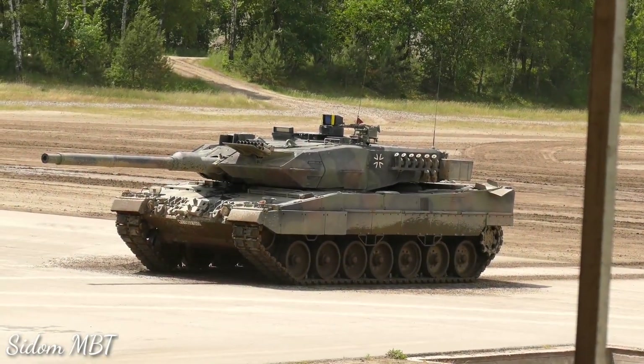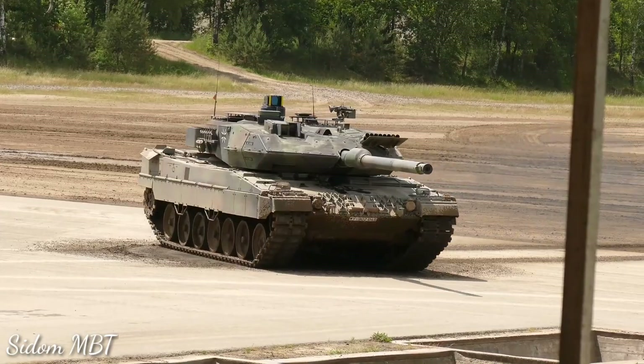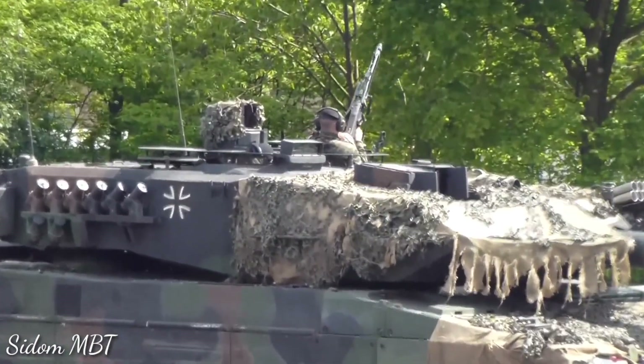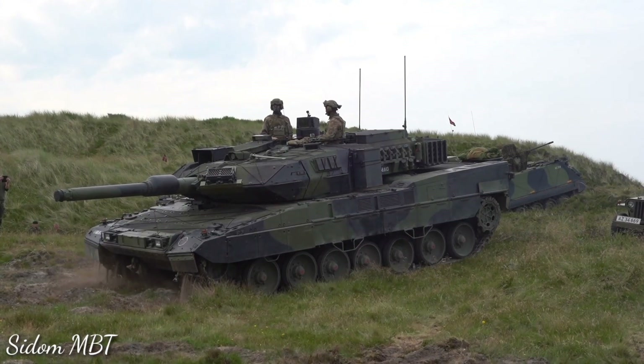There is a coaxial 7.62mm machine gun and a remotely controlled weapon station with a 12.7mm machine gun. There are front and rear thermal imaging systems for the driver, allowing driving at night, in adverse weather conditions, and in different battlefield environments.